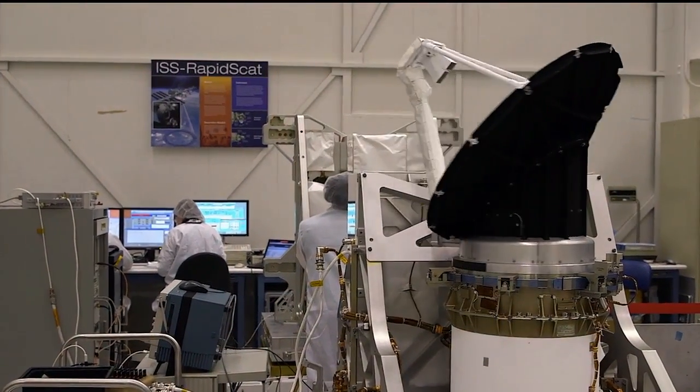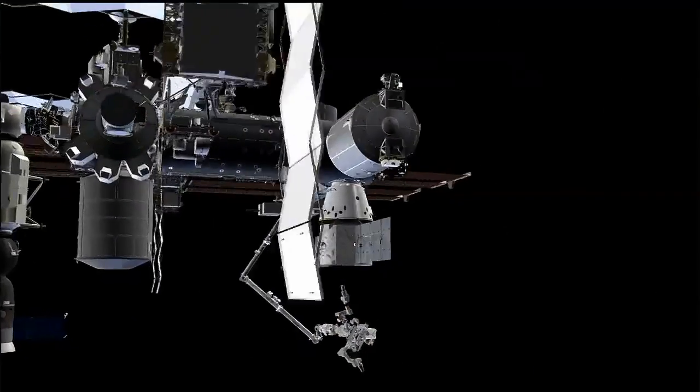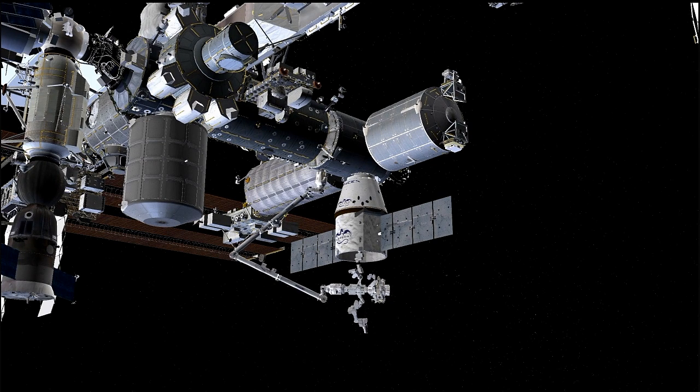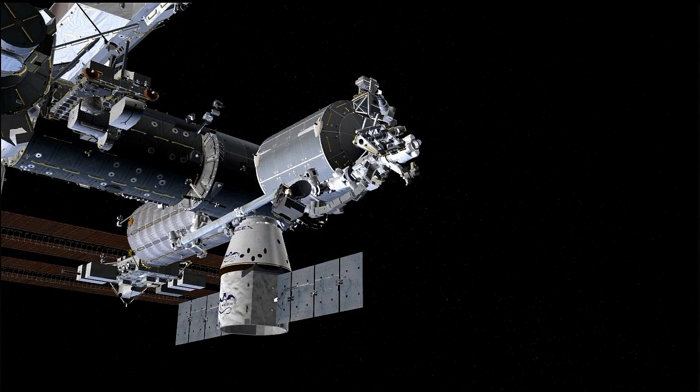We had a small team, a very short schedule, a very small amount of money, and we're getting really big science out of this. We're going to be the first payload put on the space station that's actually assembled in two pieces, and once we're installed, we'll start to rotate our antenna — so we're the first rotating radar on the outside of the space station.